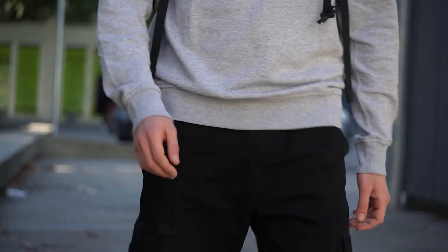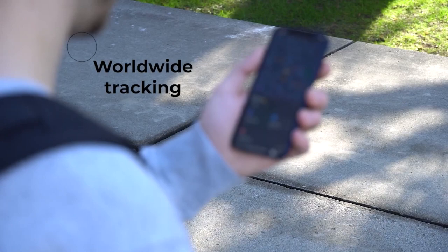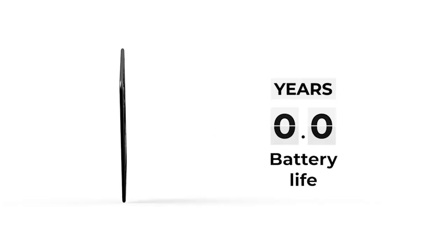A Swiss scientist conducted an experiment by deliberately misplacing 17,000 wallets in 40 countries to test people's honesty. Switzerland, Norway, and the Netherlands showed the highest levels of integrity. A wallet tracker device, the size and thickness of two credit cards, contains a battery lasting two and a half years.